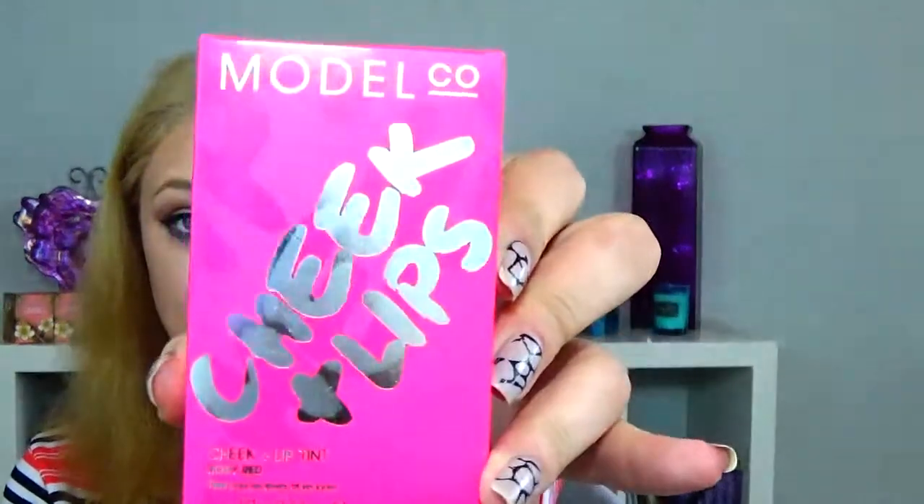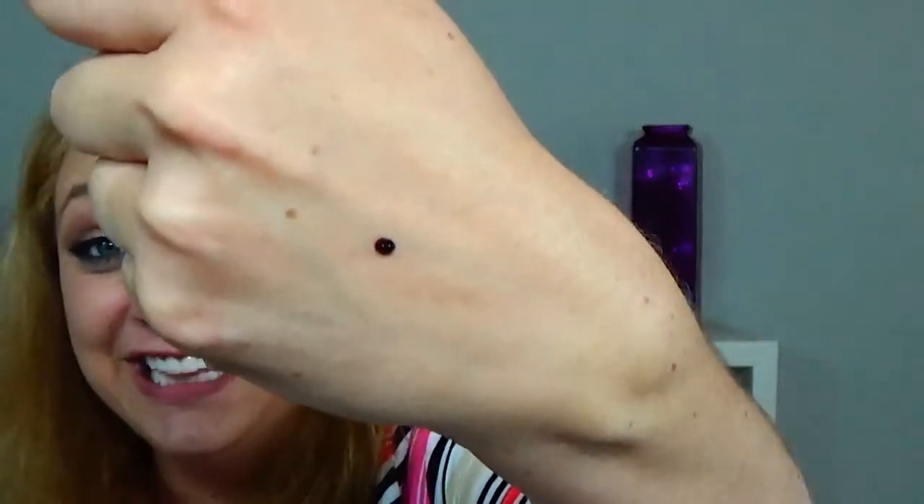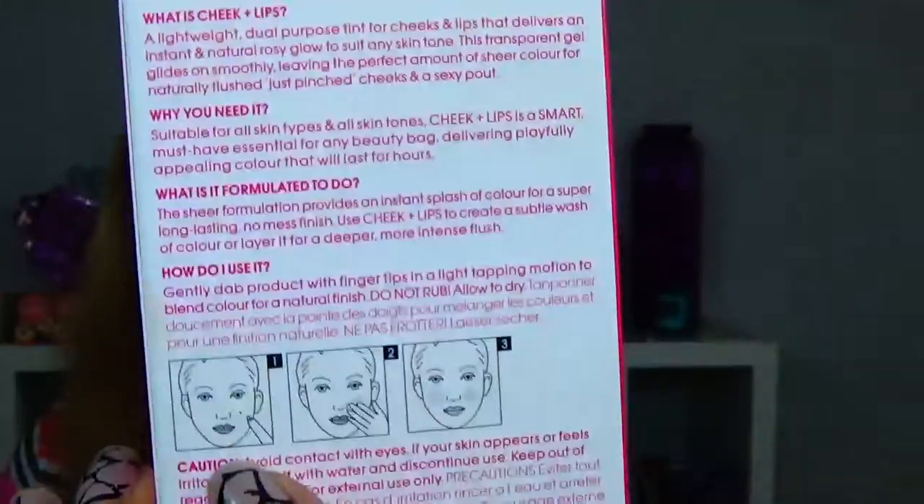The first thing I see is Model Co Leap Cheek and Lip Tint in Rosy Red. This is pretty intense — wow. You put this on your cheeks and oh my gosh, seriously, just one little dot and it's a really, really red. The back says you're supposed to put one dot on your face and then rub it in.